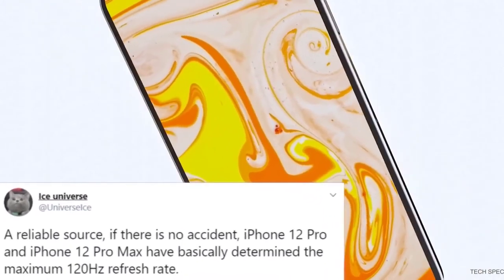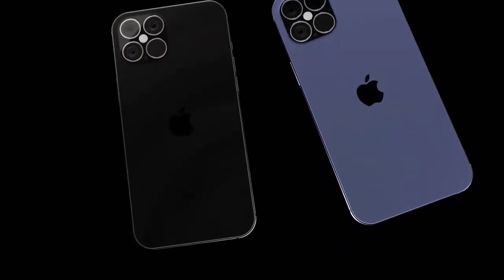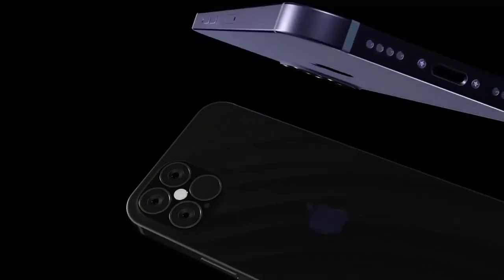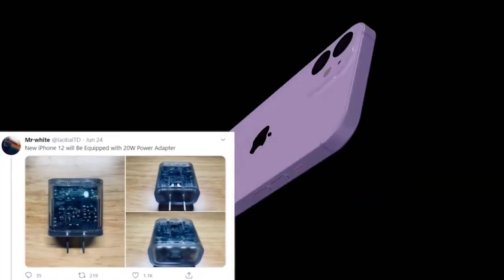Next up, the iPhone 12 may come with a 20-watt power adapter inside the packaging. This news comes from Mr. White on Twitter, who states it will be a 20W USB Type-C power delivery adapter to charge the iPhone 12.